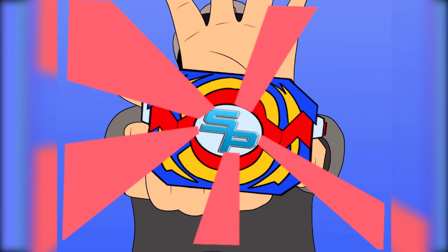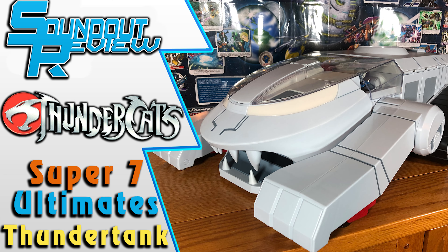It's Morphin' Time! Thundercats are on the moon, Thundercats are loose! Hello, this is Sad here, and welcome to my review of the Thundercats Ultimates Thunder Tank. This bad boy is finally here.